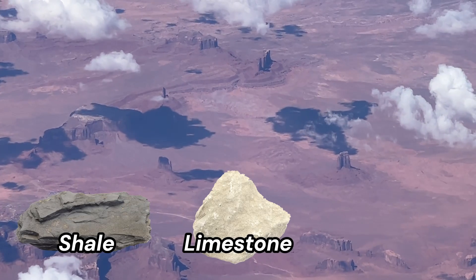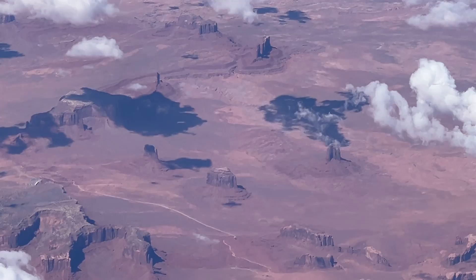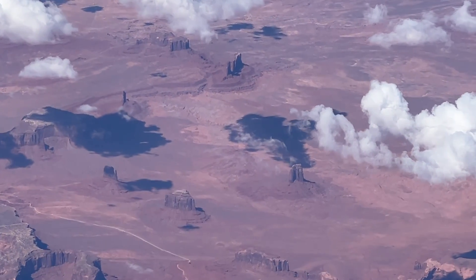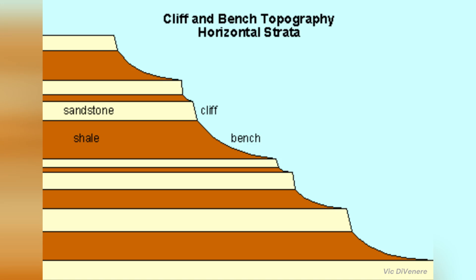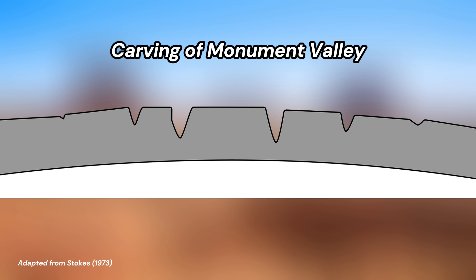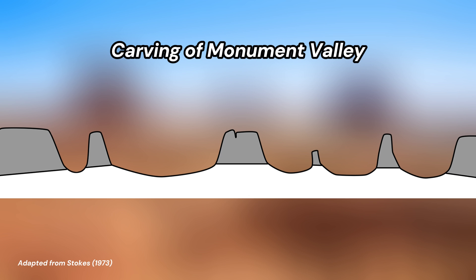Indeed, shale, limestone, and sandstone are the types of sedimentary rocks you see all over the southwest. The difference in the properties of these rocks results in stunning erosional features, known as differential erosion. Sandstone and limestone are very strong, erosionally-resistant rocks that tend to erode to form vertical cliff faces, while shale is a weak rock that erodes quite easily, forming shallow slopes and benches. These different resistances lead to unique features like the iconic buttes and pinnacles.